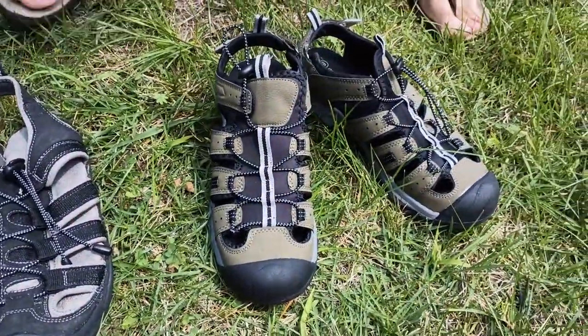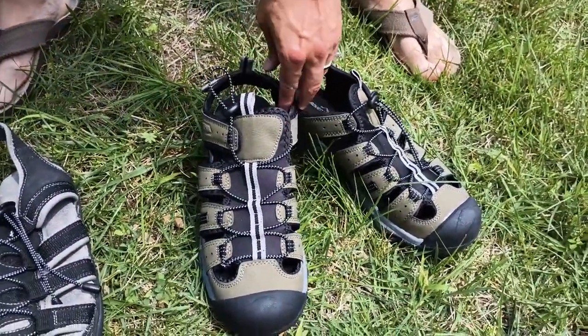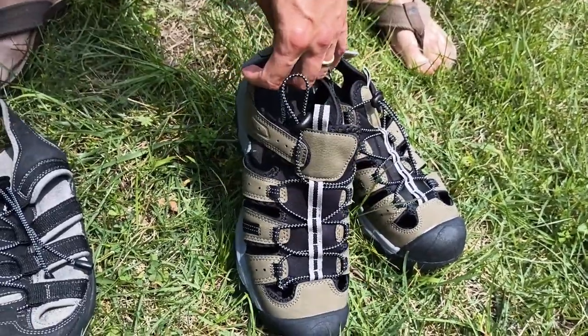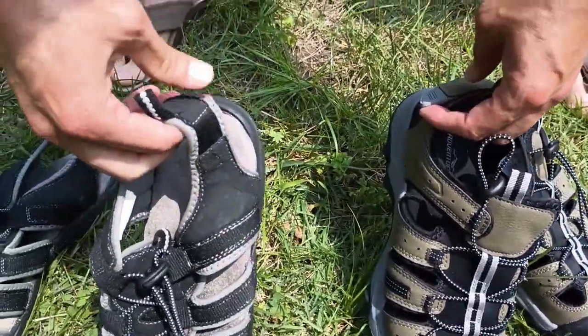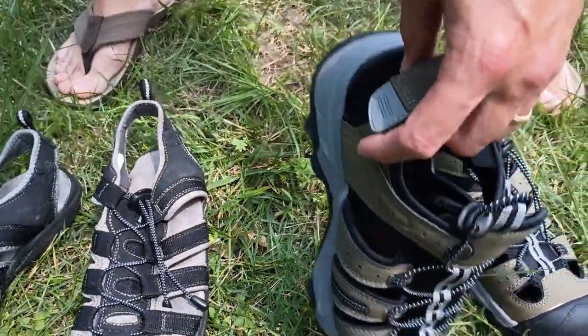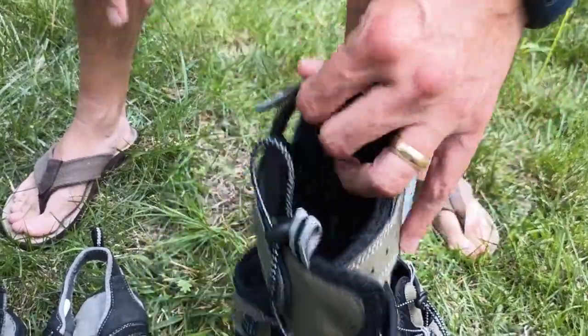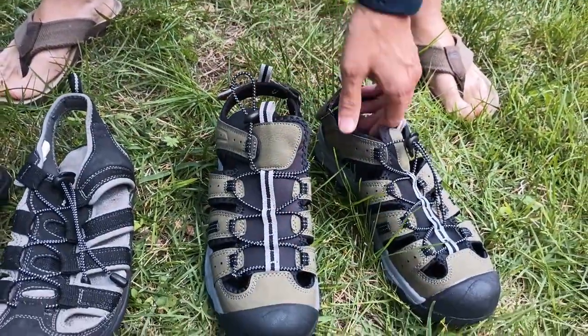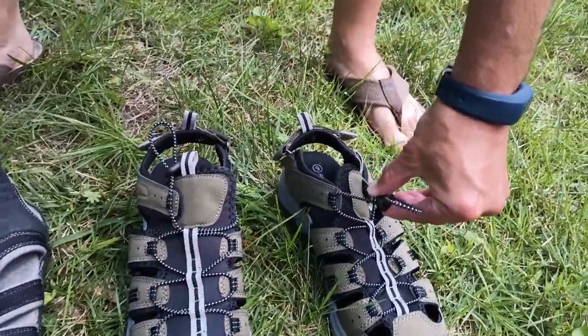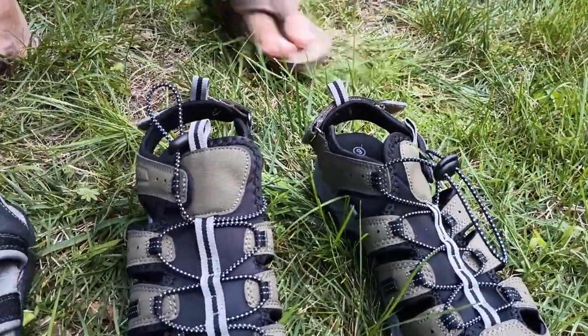So let's take a look at the newest ones specifically and see what we've got going on here. One difference from the old ones in terms of design is that things are a little more accessible in the back — there is a Velcro strap you can use to adjust the heel, which is very helpful. You also have a drawstring that you can use to tighten them, which has been around for years.